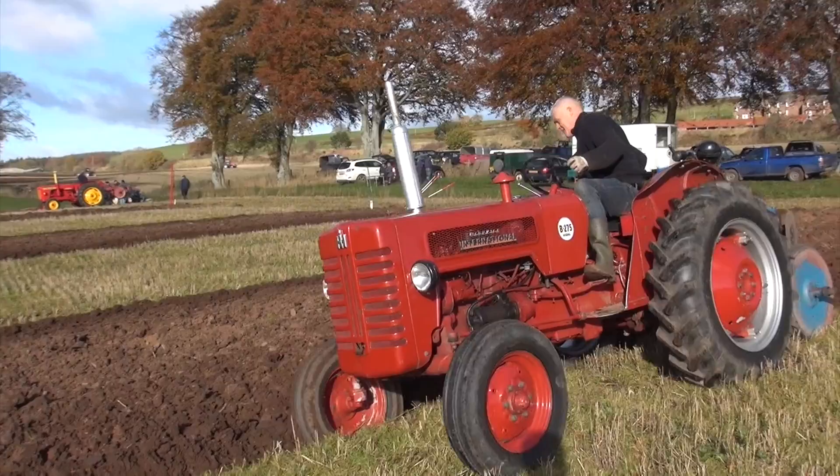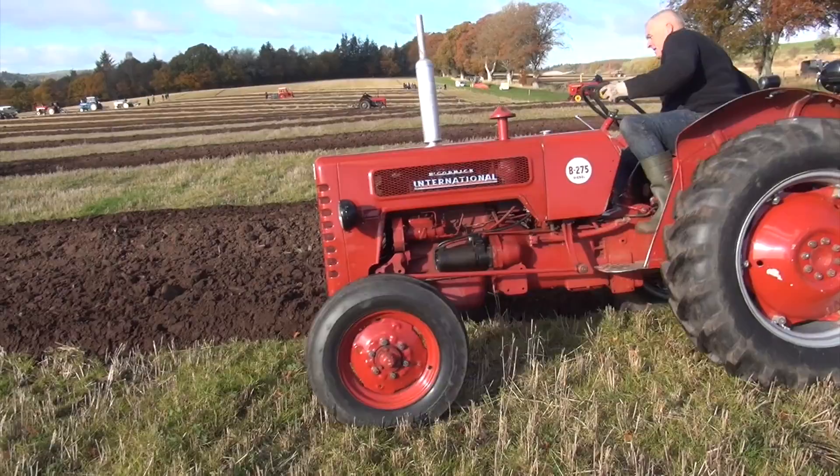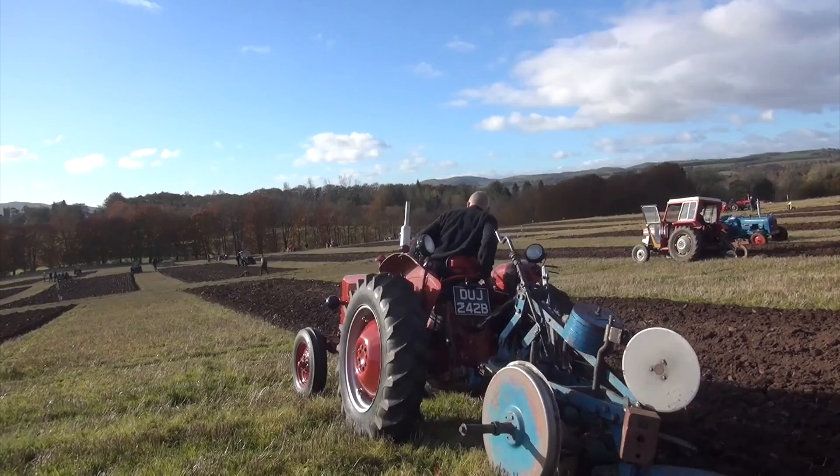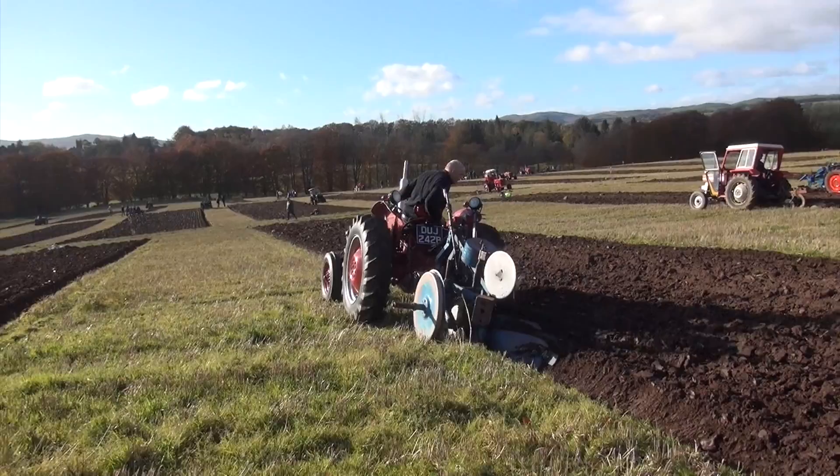I remember these from days gone by. It's quite windy again so the audio won't be very great. It's a DUJ 242B, and a 2-furrow Ransom plough I would think by the colour of it. Well, he certainly shouldn't be short of spanners anyway.